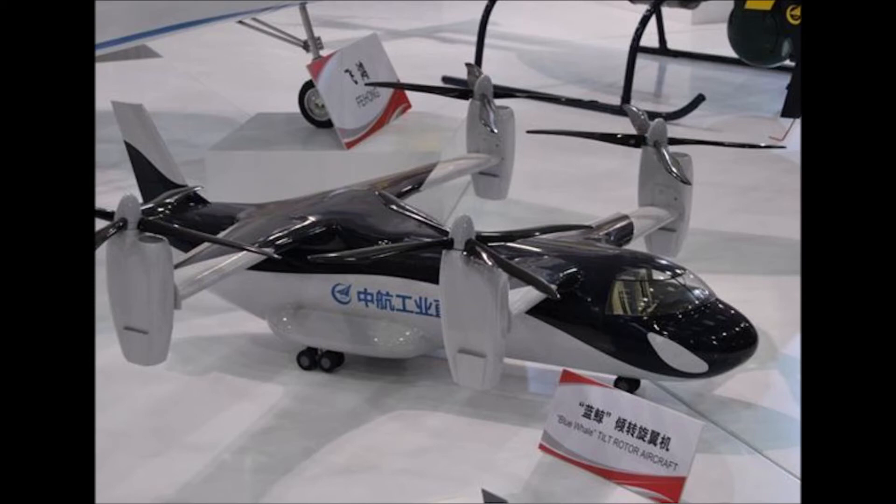The downwash is lower on the V-280 because the disc loading has been reduced — it has a lighter power-to-disc loading ratio. The skin is all carbon fiber. The airframe is titanium because they originally tried all-composite on the V-22 and ultimately went to a hybrid composite and titanium construction.